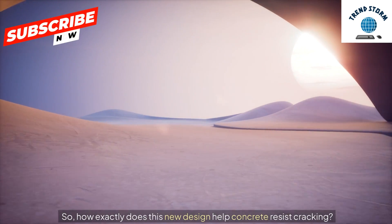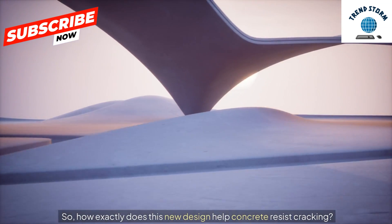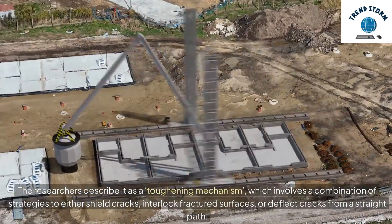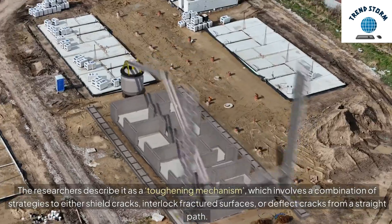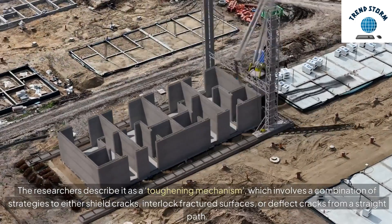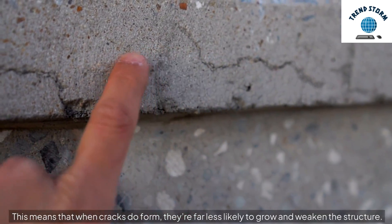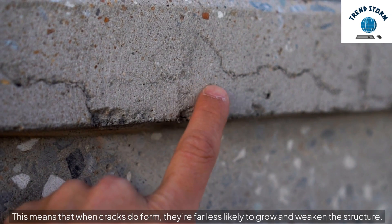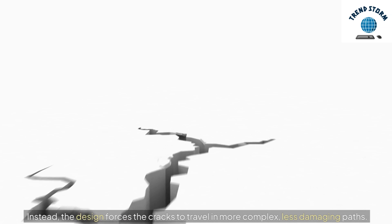How exactly does this new design help concrete resist cracking? The researchers describe it as a toughening mechanism, which involves a combination of strategies to either shield cracks, interlock fractured surfaces, or deflect cracks from a straight path. This means that when cracks do form, they're far less likely to grow and weaken the structure. Instead, the design forces the cracks to travel in more complex, less damaging paths.